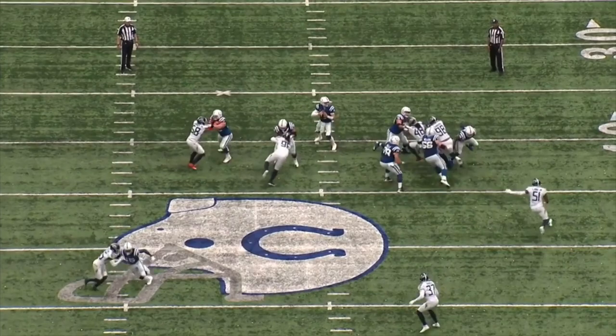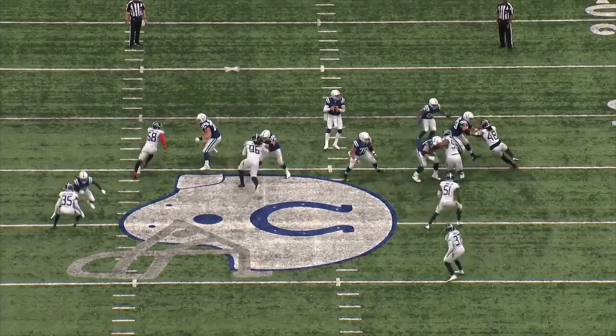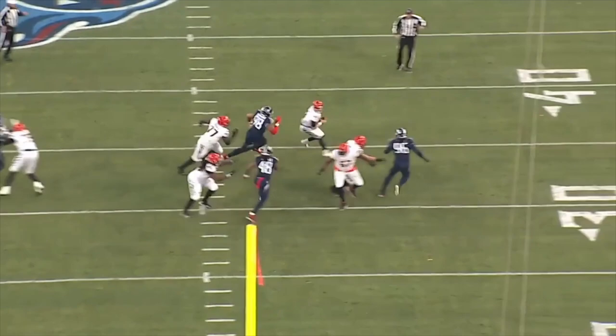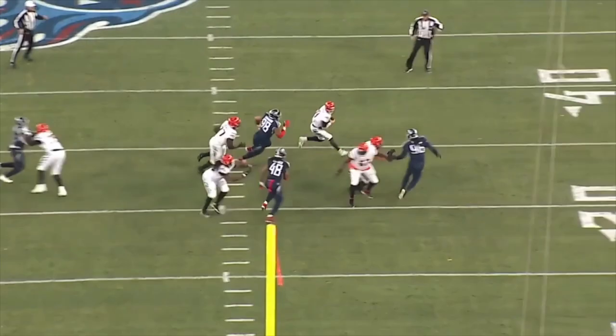The swim move is a great counter to an offensive lineman that has low pad level. Even though Quentin Nelson is six foot five, his stance is really compact, so Jeffrey Simmons can take advantage of that with the swim move. But then against Hakeem Adeneji, who is a former offensive tackle that plays with terrible pad level, Simmons uses the stutter swipe rip to get underneath him.